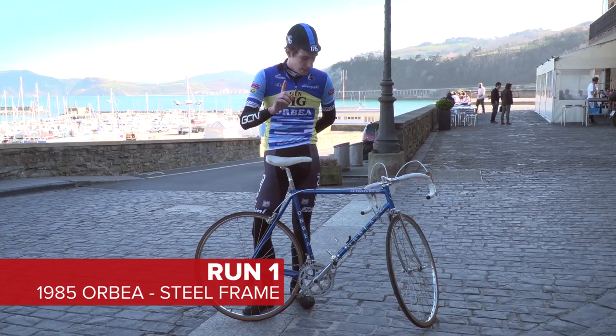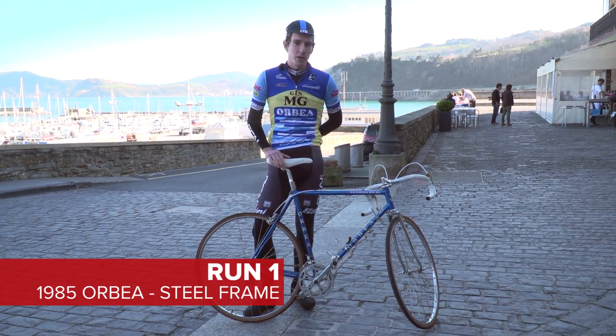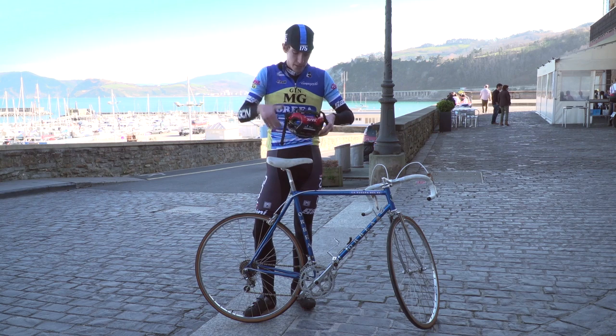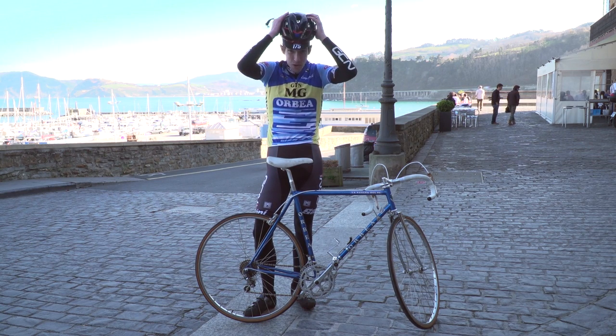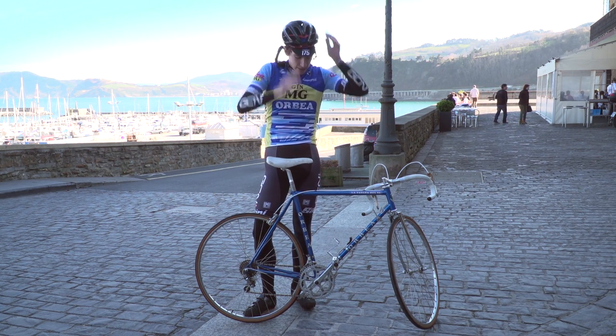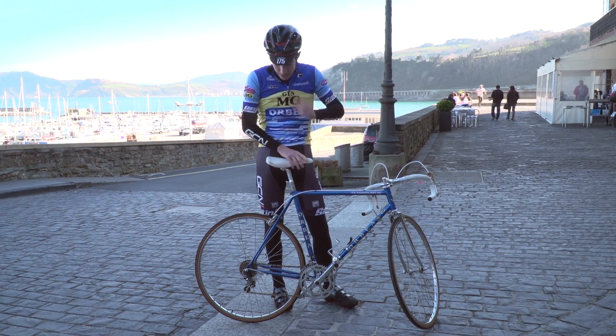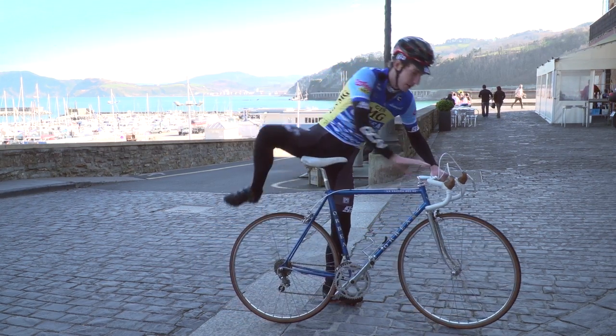Run number one. Let's see if I can do a Grand Tour winning bike justice. Now, this being 2016, safety first. I'm not entirely sure what Mr. Delgado is going to make of my choice of footwear and lack of toe clips, but let's give it a whirl.